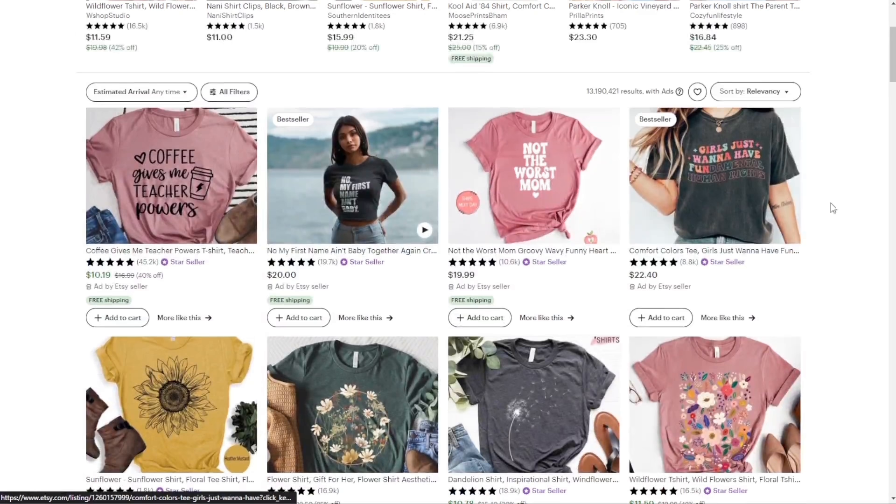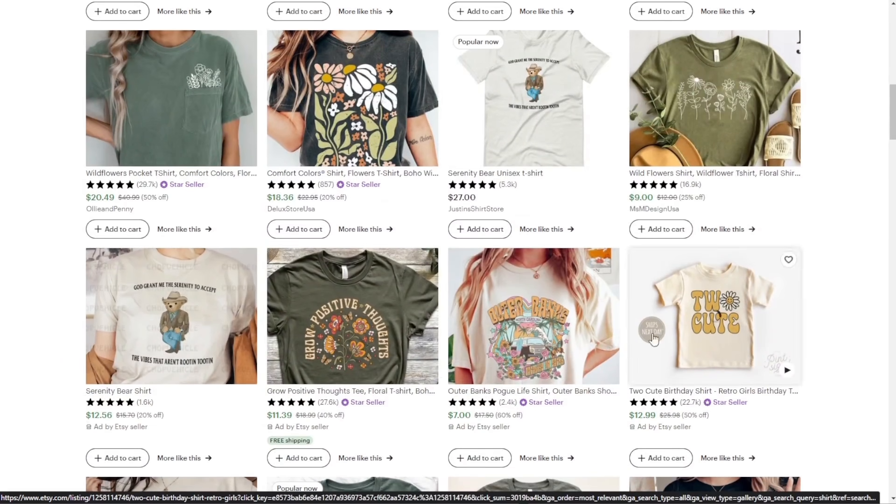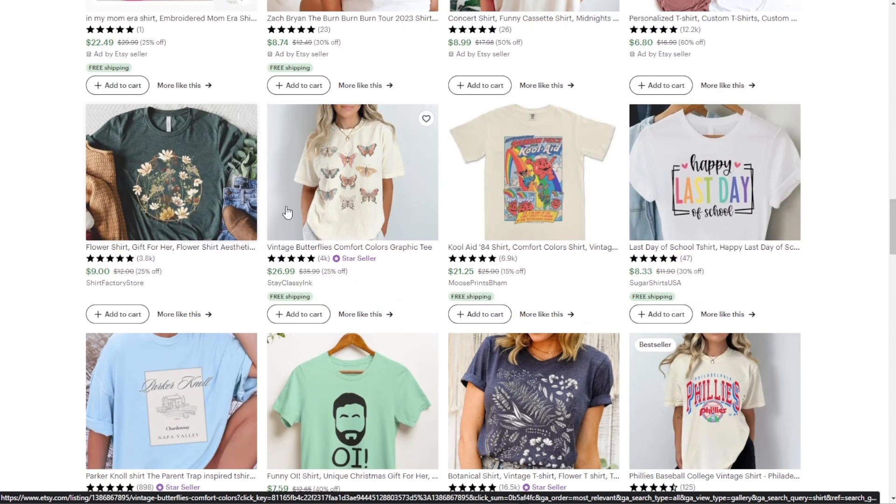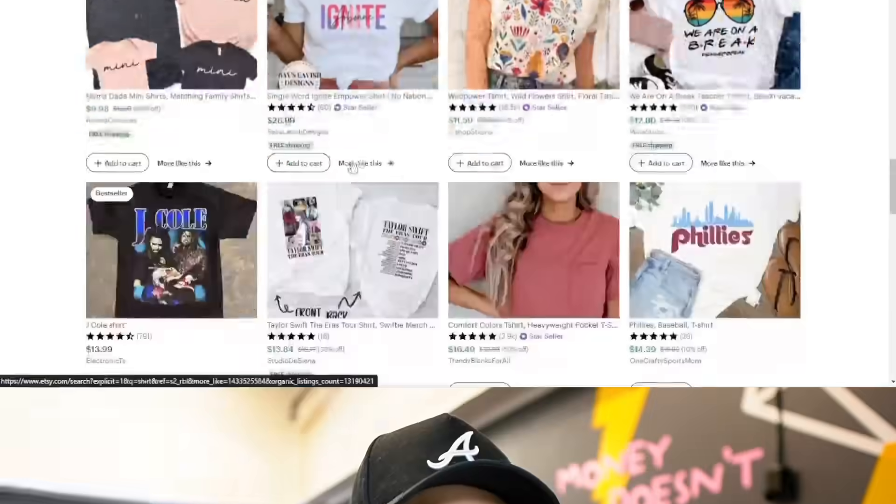When I type in t-shirt, the first thing I notice is a groovy style font appearing twice — that's a trending design. I also see floral patterns showing up several times. Since it's going into summertime, we want to look for something on that end. Let's go with a floral design. Now we need to come up with a design. When I first got into the game I started with Photoshop and Illustrator — the most industry-standard programs — but the learning curve is really high.